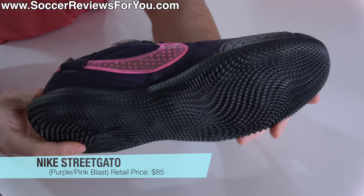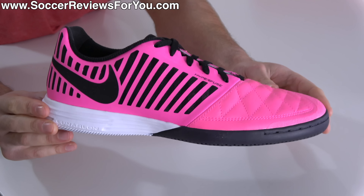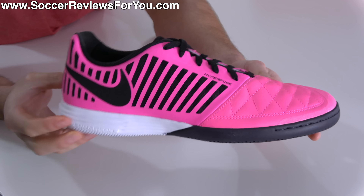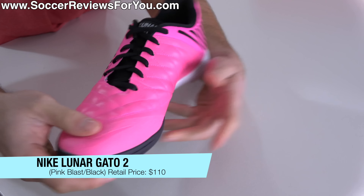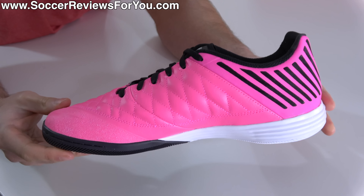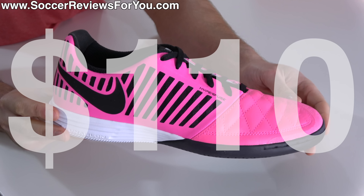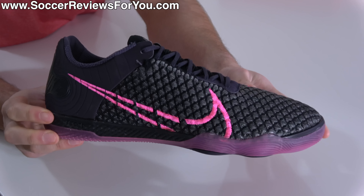With the least expensive option being the Nike Street Gato in this really unique dark purple, pink, and black colorway retailing for just $85. For $25 more, you can get yourself a pair of Nike Lunar Gato 2s in this blindingly bright black, pink, and white colorway, retailing for $110.